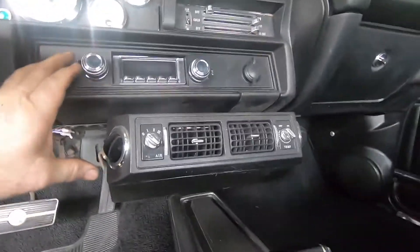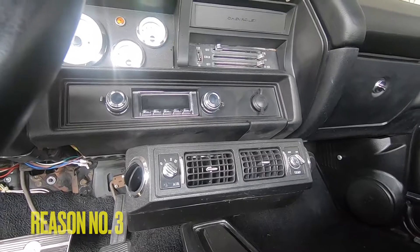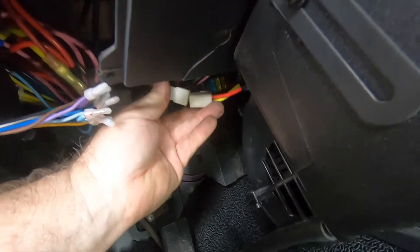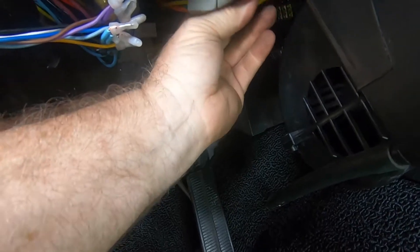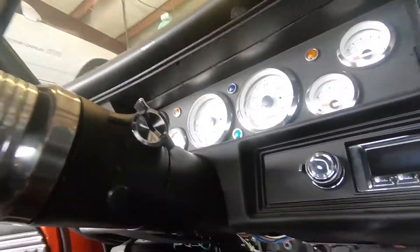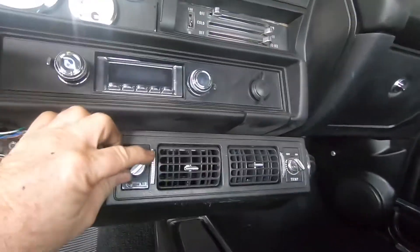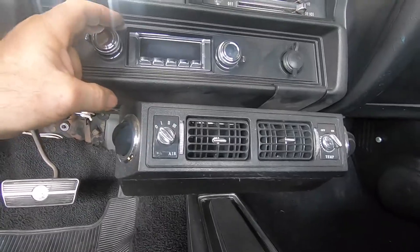Reason number three: his stereo and his air conditioning are wired to be on all the time. You don't need to have the key on to engage the AC clutch and put the radio on. So every time he parks the car, we have to unplug this connector that they custom wired right here. The radio is on all the time — there is no off — and the blower in the aftermarket air they added runs all the time with the key out. Radio on all the time.